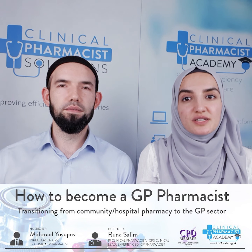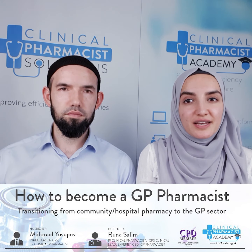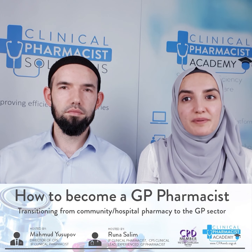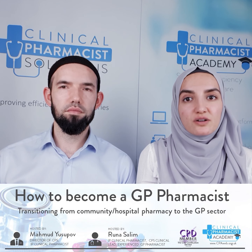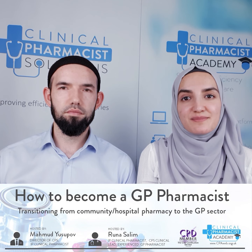Before we get into this, a little bit about us and the Academy. My name is Roona Saleem, I'm a Clinical Pharmacist Independent Prescriber. I'm the Clinical Lead of Clinical Pharmacist Solutions and the Training and Development Manager of Clinical Pharmacist Academy.